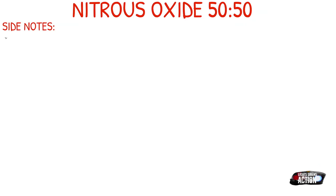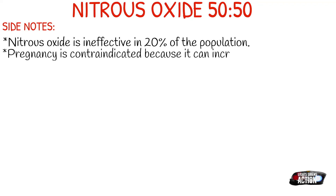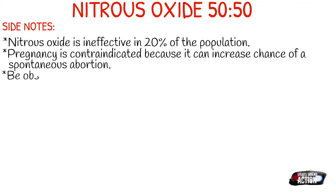A few side notes about nitrous oxide — it's not something you commonly see on the ambulance, but it is within EMS scope. Nitrous oxide is ineffective in about 20% of the population, so that's something to keep in mind. Pregnancy is contraindicated because it increases the chance of a miscarriage or spontaneous abortion. Be observant of any signs of decompression sickness and don't administer if they are present.